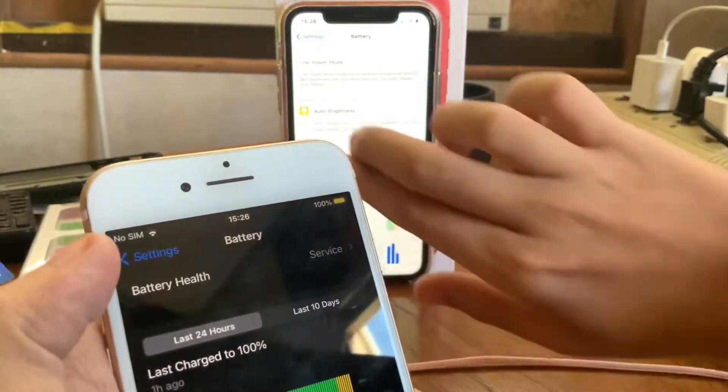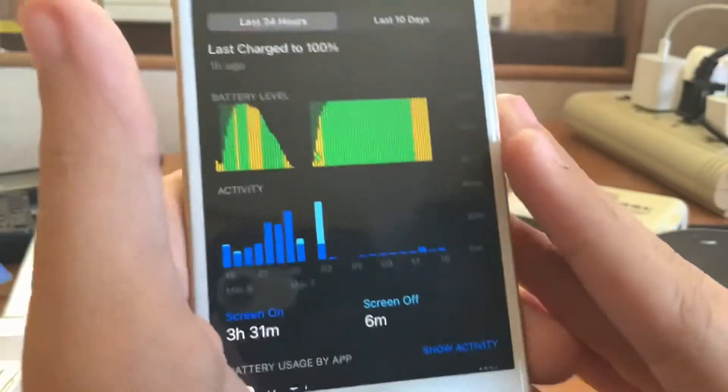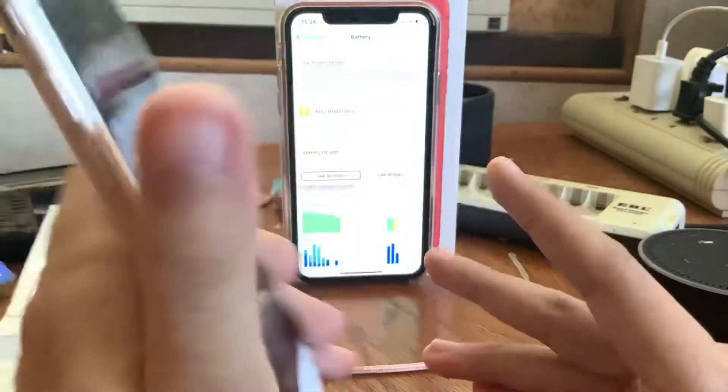This is the iPhone 7 — it's my media consumption device. I use this for FaceTime, iMessage, or other stuff. As long as I don't need the iPhone 11 for cellular needs, I just use this iPhone around the house.